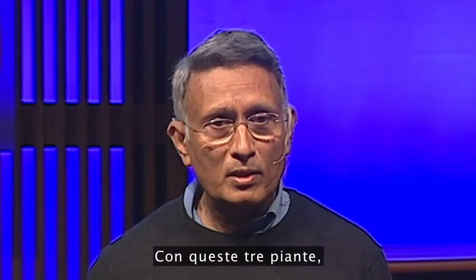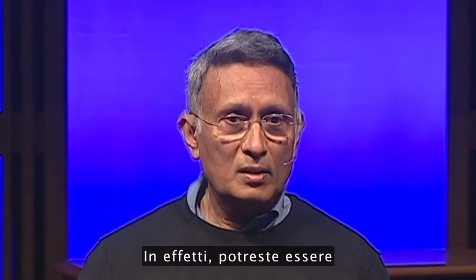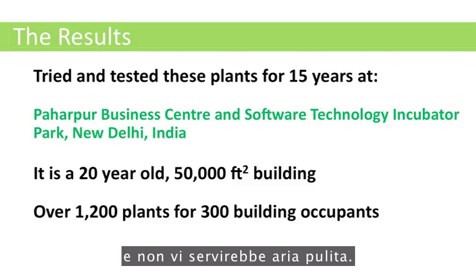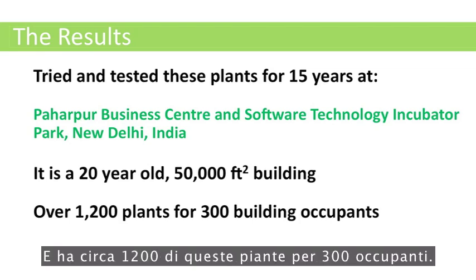With these three plants, you can grow all the fresh air you need. In fact, you could be in a bottle with a cap on top, and you would not die at all — you would not need any fresh air. We have tried these plants at our own building in Delhi, which is a 50,000 square feet, 20-year-old building, and it has close to 1,200 such plants for 300 occupants.